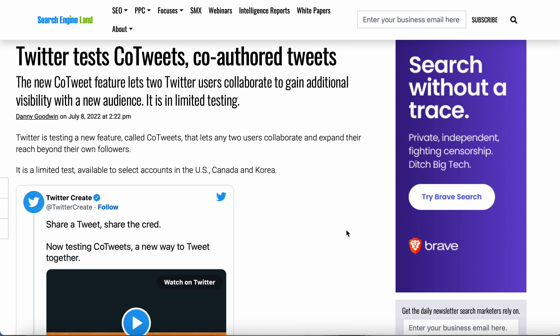Hey guys, I wanted to tell you about a new feature for Twitter that is coming out. Some people have it, some people don't yet, but it's in the phase of rolling out. It's limited because it's in the testing phase right now. So basically what it is, is the new co-tweet feature.